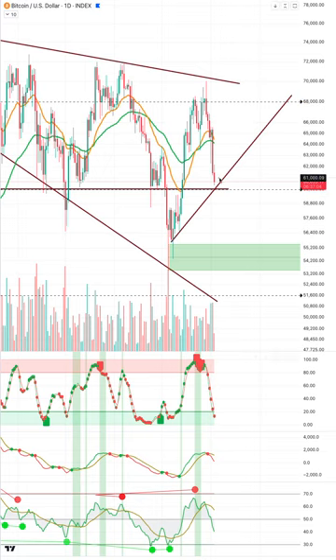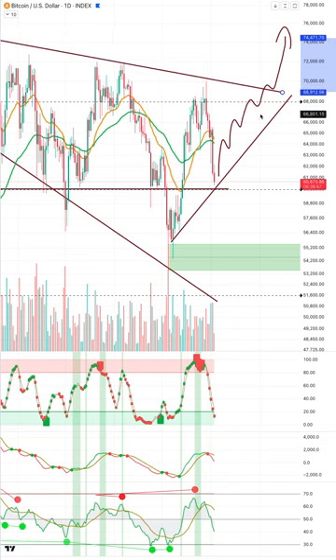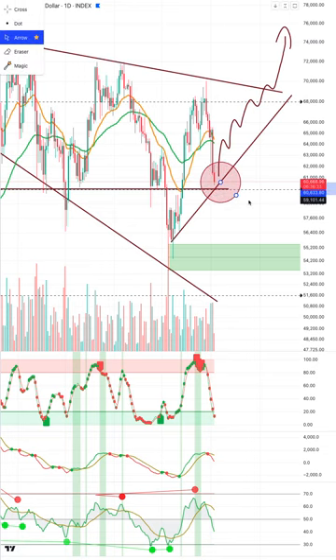Wherever that higher low happens, we'd most likely see a rally like this — breaking resistance through here, retesting, and then breaking above it. Some retests don't always happen, but something along those lines. So the big question is what happens at this 60k level.